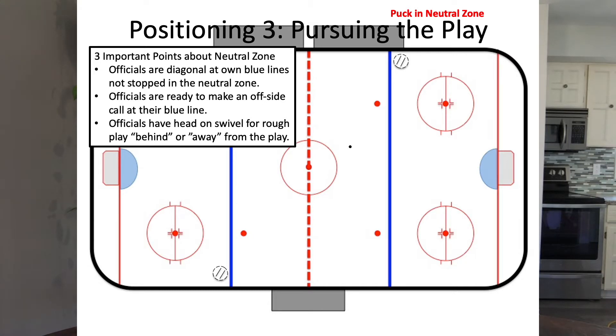So they're both inside their blue lines, ready to make a call depending on which way the puck goes. You'll also notice that the officials are not standing inside the neutral zone — instead they've taken up positions at each of their blue lines. You're never going to stop in the neutral zone. Your goal is always to be moving towards your end zone position or towards your line. If you're stopped, you're set up just inside your blue line, ready to make a call if the play comes to your blue line.